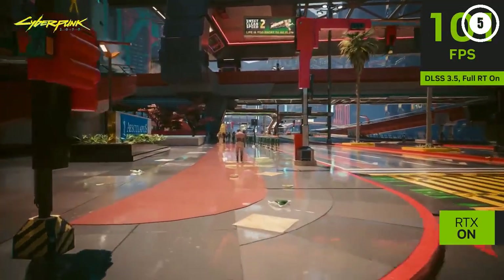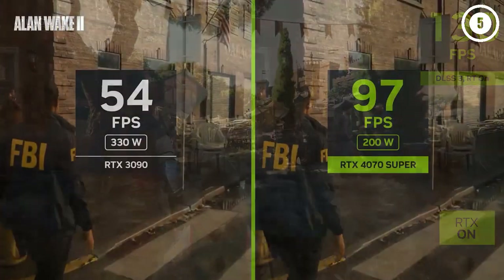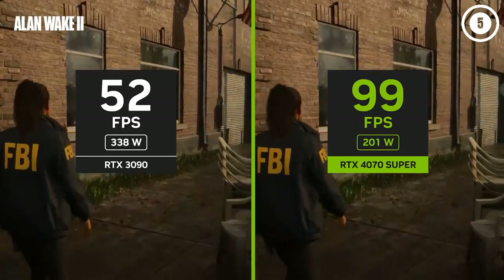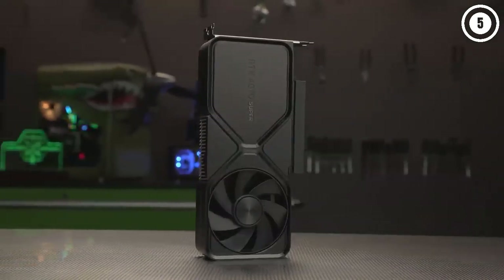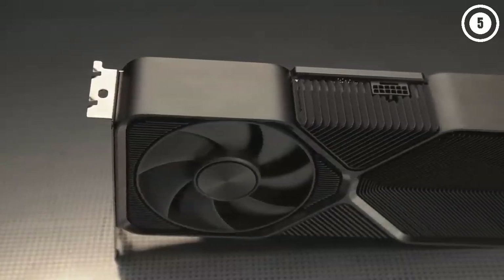Compared to the previous generation Ampere GPUs, even with less raw bandwidth, the 4070 Super generally matches or beats the RTX 3080 Ti and delivers clearly superior performance than the RTX 3080. What's truly impressive is that it can do all that while cutting power use by over 100 watts.